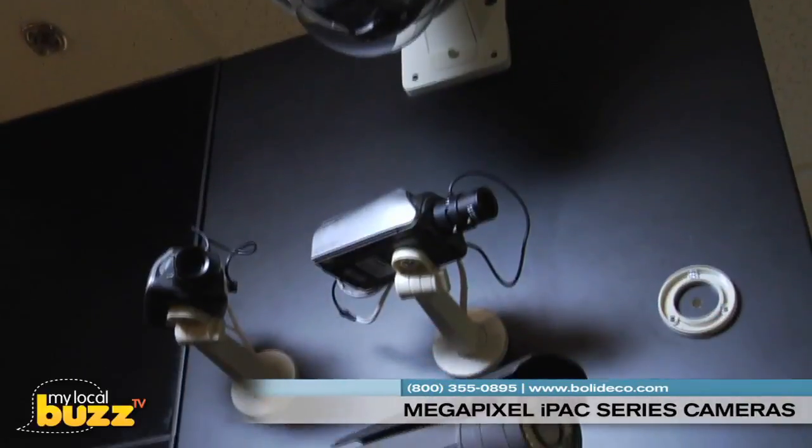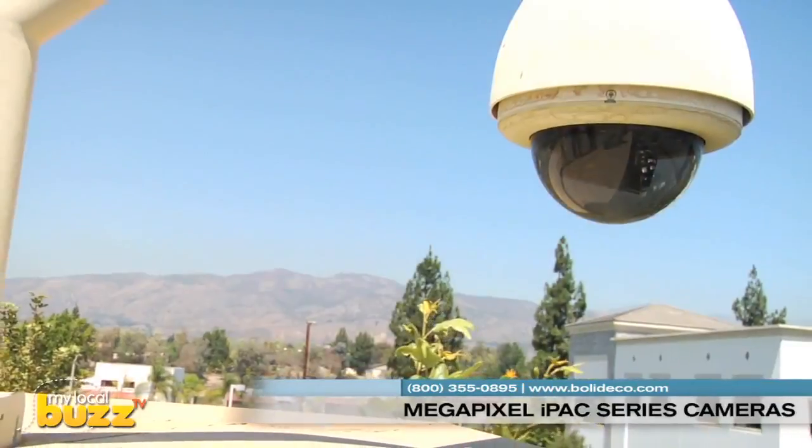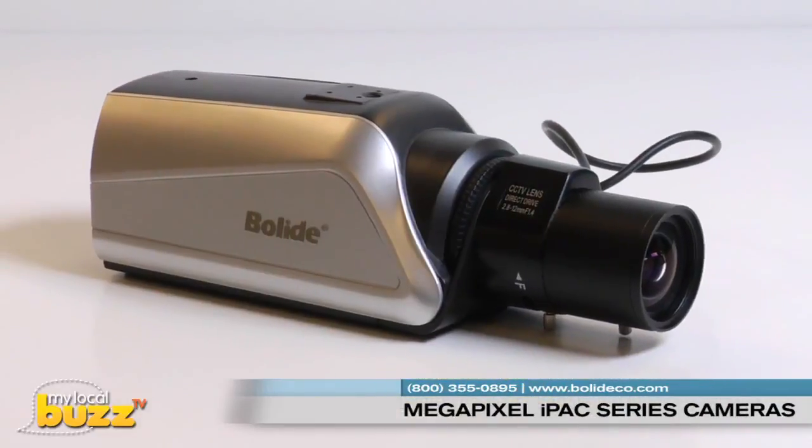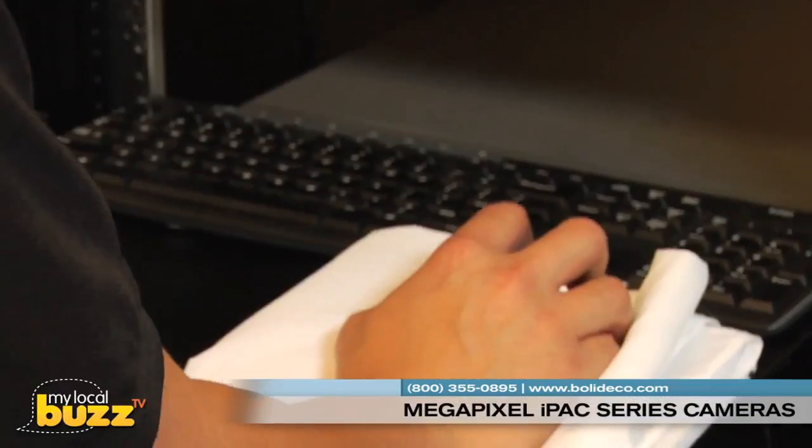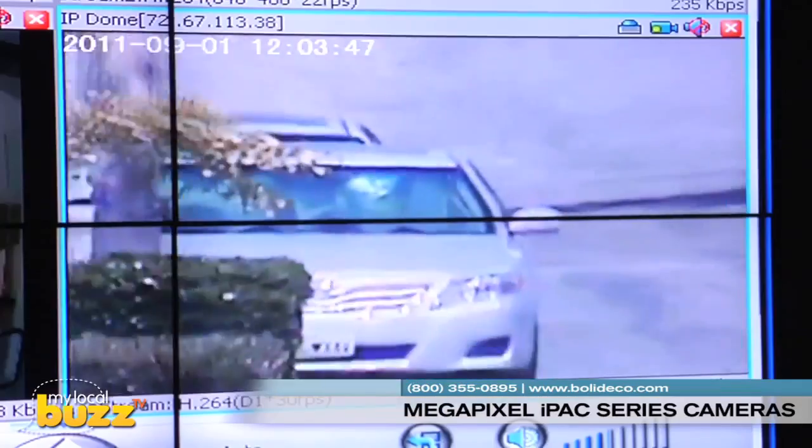The IPAC line includes bullet cameras, indoor and outdoor dome cameras, box cameras, as well as IR MPTZ cameras, all with clearer pictures, easier networking, advanced coding, and advanced surveillance controls.